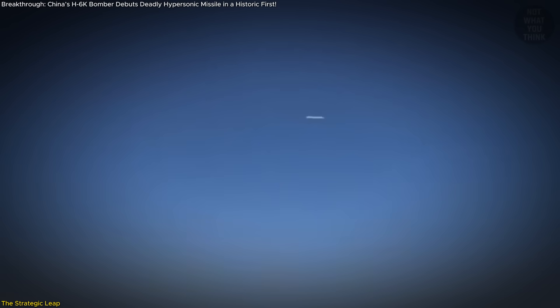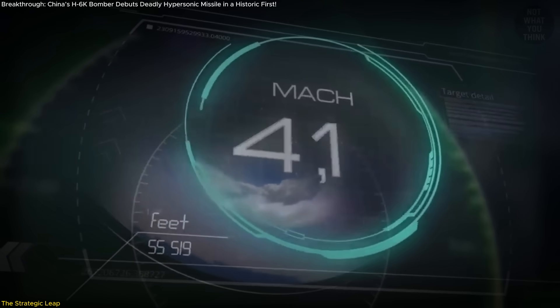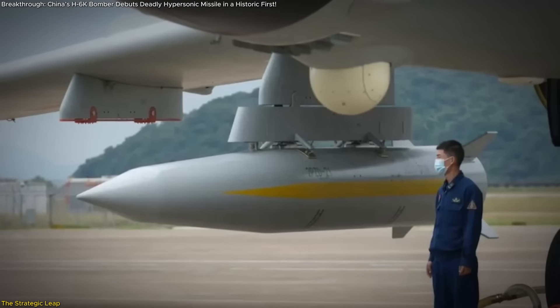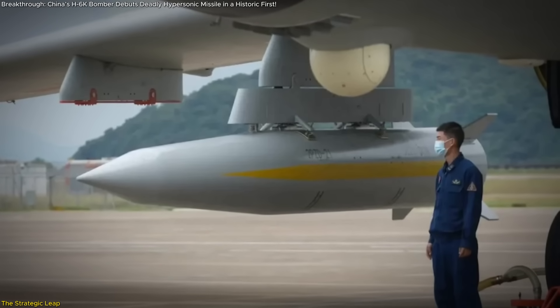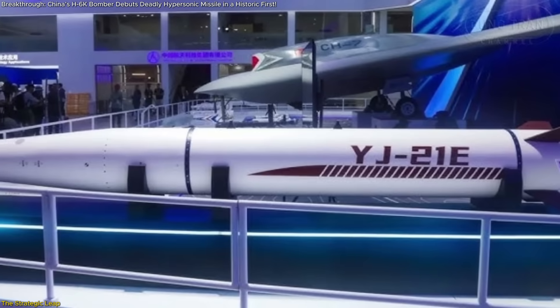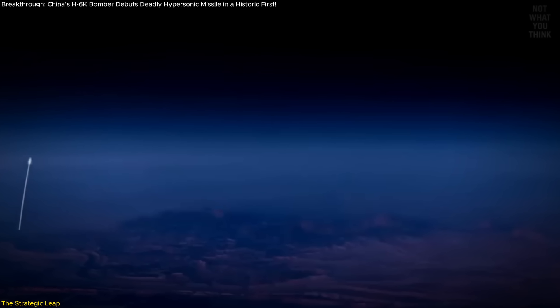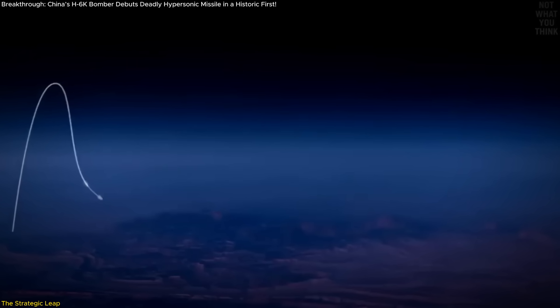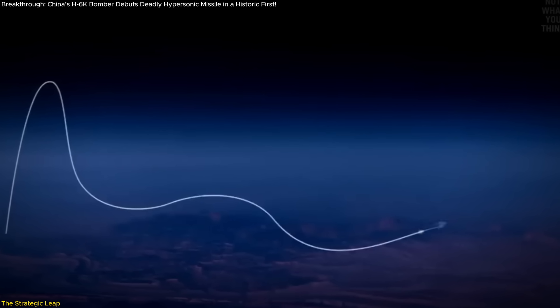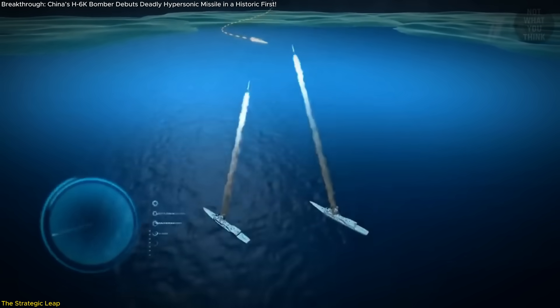This air-launched missile wasn't just built to be fast — it's hypersonic-capable, reportedly reaching speeds between Mach 4 and Mach 6. While the missile's origins remain somewhat classified, many believe it evolved from earlier Chinese anti-ship ballistic designs like the YJ-21 or CM-401. That would give it both speed and precision, with some speculation that it can hit targets up to 1,500 kilometers away — a vast kill zone that gets even more unpredictable when launched from the air.